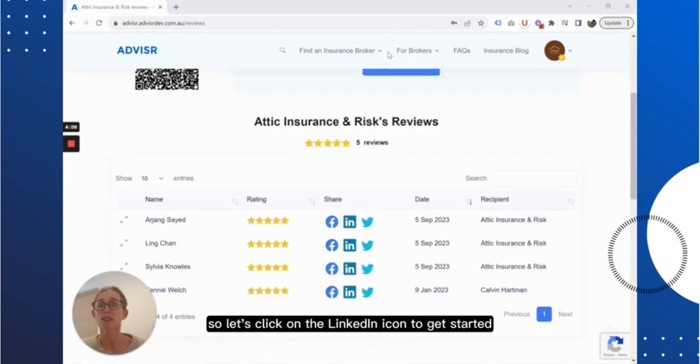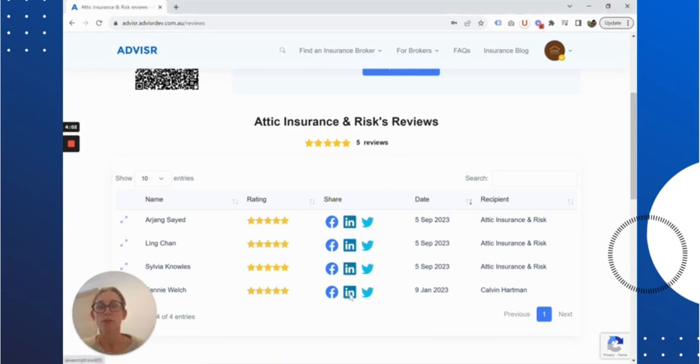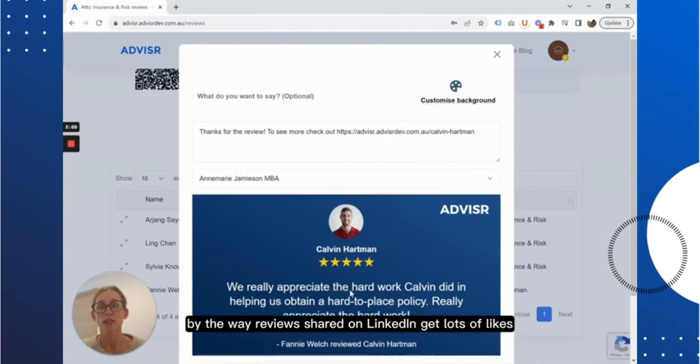So let's click on the LinkedIn icon to get started, instantly sharing a review. By the way, reviews shared on LinkedIn get lots of likes and shares, have really high visibility as a result, and they go a long way in building trust with potential customers.